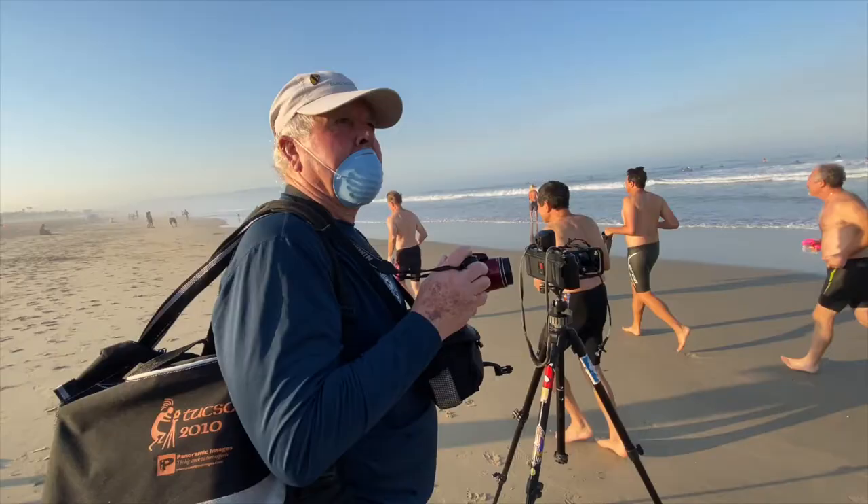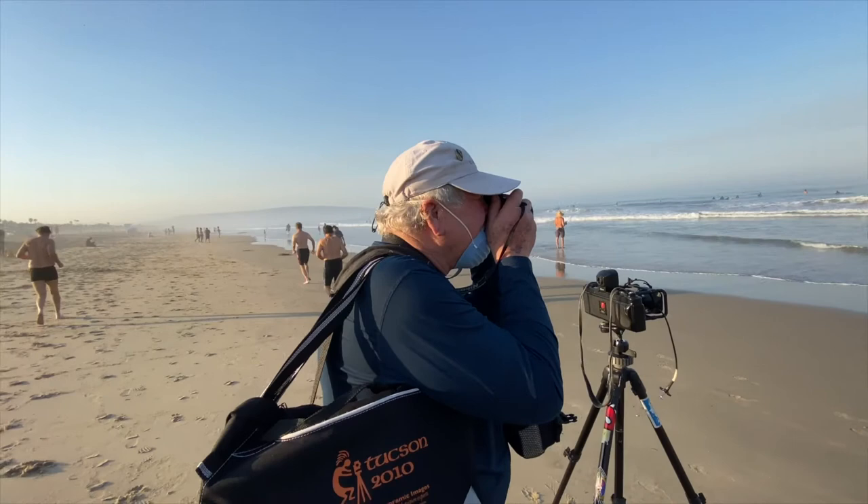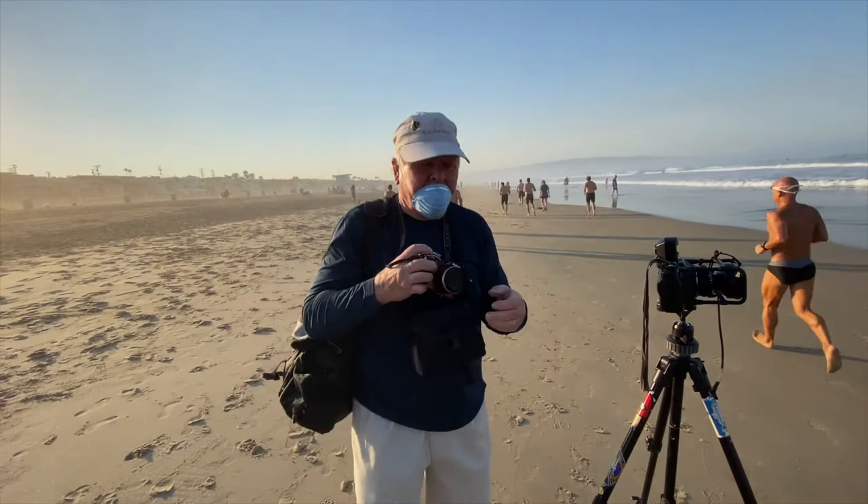What camera are you using generally? Right now I shoot a little digital camera. It's a little Nikon. And so that is my go-to camera now. I shoot 90% or 99% of my pictures with this.